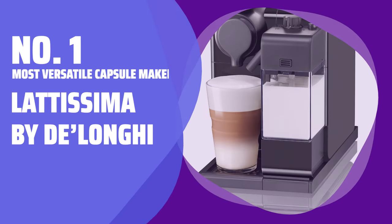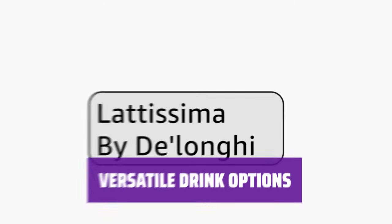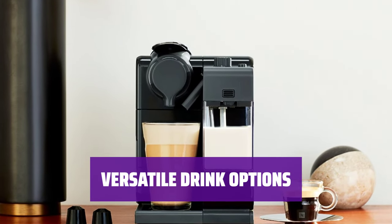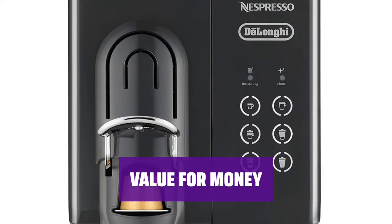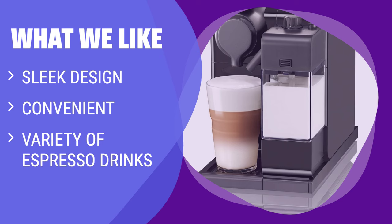Number 1: Most Versatile Capsule Maker — Latissima by DeLonghi. This espresso maker stands out with its modern and sleek design, making it a stylish addition to any kitchen. With just a touch of a button, you can enjoy not only espresso but also cappuccinos and other espresso drinks, expanding your drink options. Skip the trip to Starbucks and enjoy your favorite espresso drinks from the comfort of your own home with this easy-to-use machine. This espresso maker is user-friendly and simple to operate, making it ideal for both coffee enthusiasts and beginners alike. While the price may seem steep, the quality and convenience offered by the Latissima by DeLonghi make it a worthwhile investment for any coffee lover. What we like: If you are looking for a sleek and convenient option that offers a variety of espresso drinks at the touch of a button, this one is perfect for you.